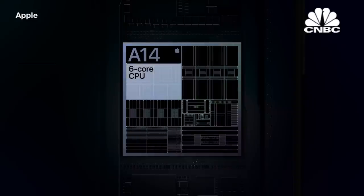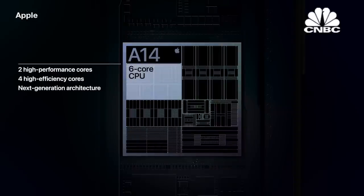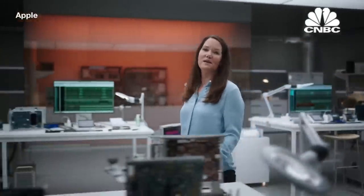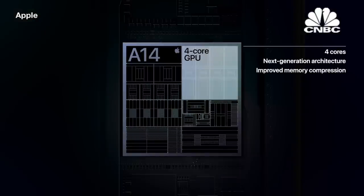The new 6-core CPU in A14 is the fastest CPU in any smartphone — in fact, it's up to 50% faster. A14 also features our latest 4-core GPU design, driving increased image quality and overall efficiency, making it even better for advanced games and machine learning.